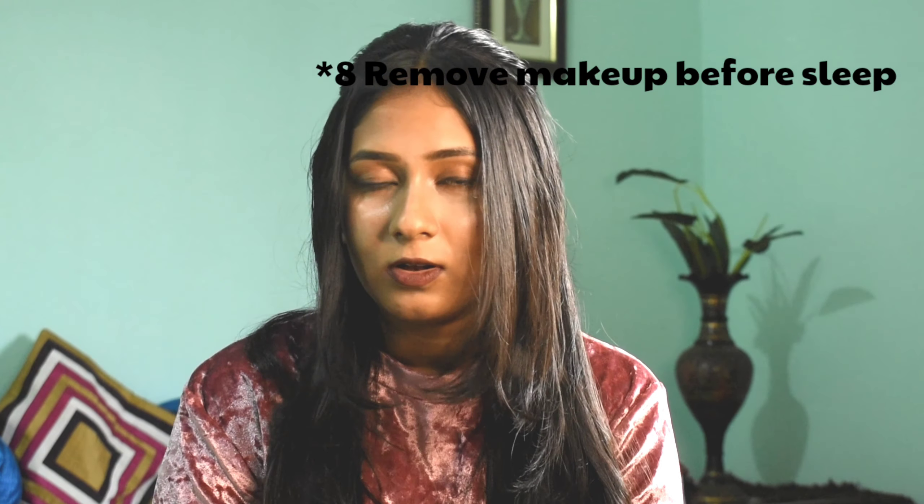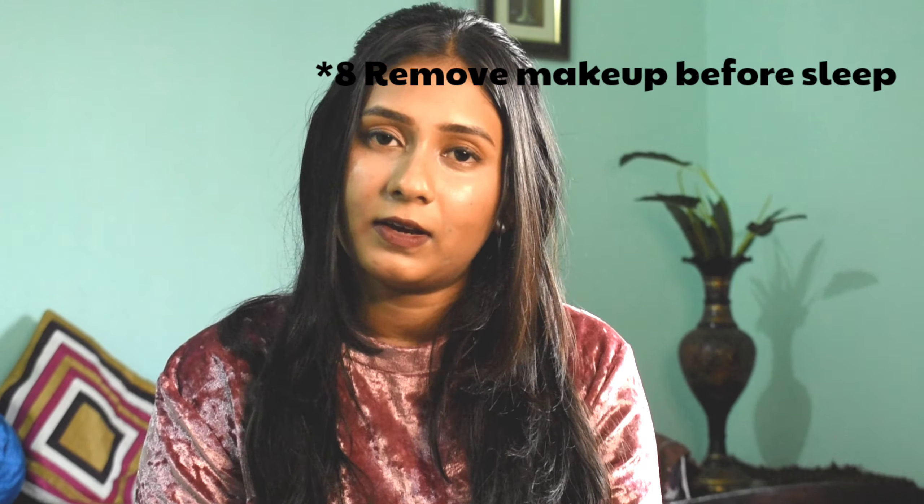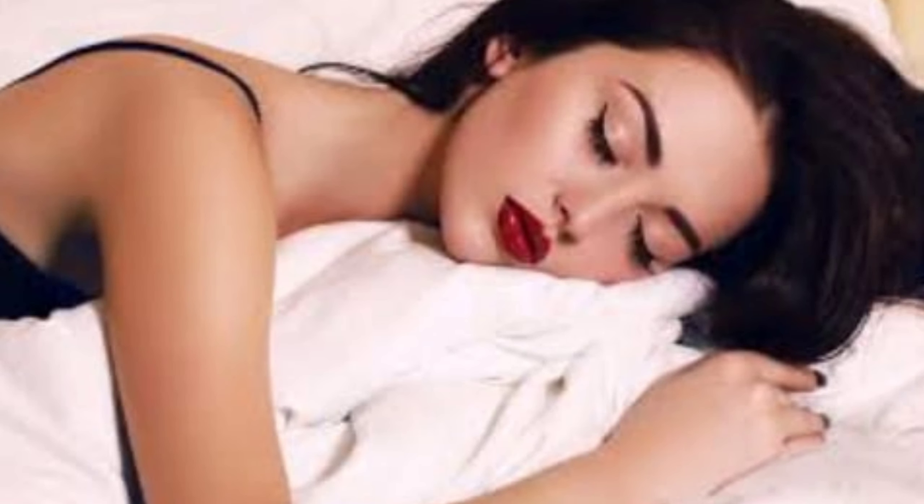The eighth mistake is not removing your makeup before going to bed. This is a very common one — leaving makeup on may lead to many infections and cause more acne and pimples on your skin. Never ever skip removing your makeup at night.